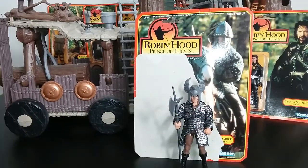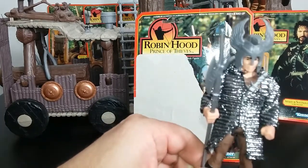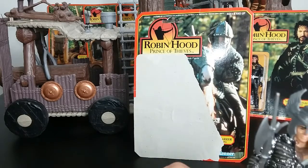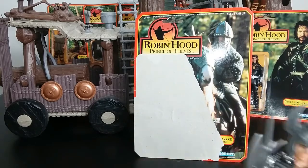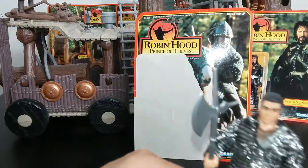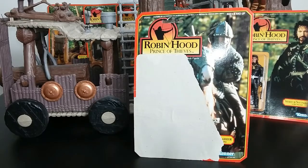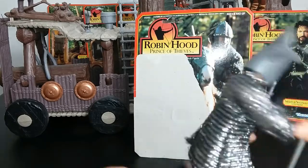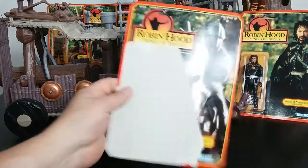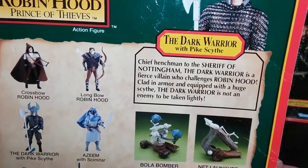The bad guy soldier is called the Dark Warrior. I don't have him carded — I just have him with his jacket, no belt, so his sword just sticks in his shirt. He has a removable helmet, which is cool. He also has a giant axe. On the card back, there's his bio — the Dark Warrior, chief henchman.